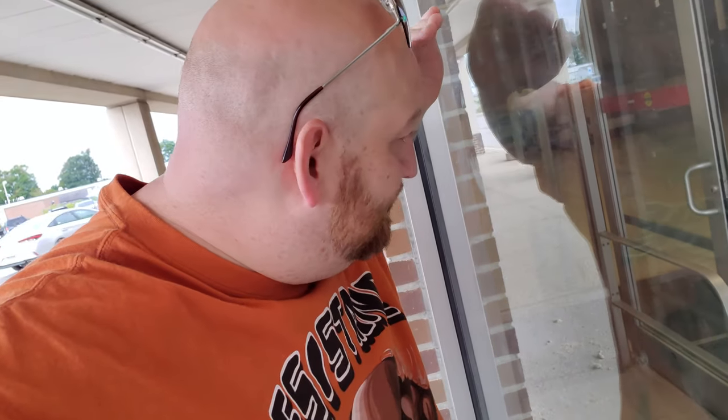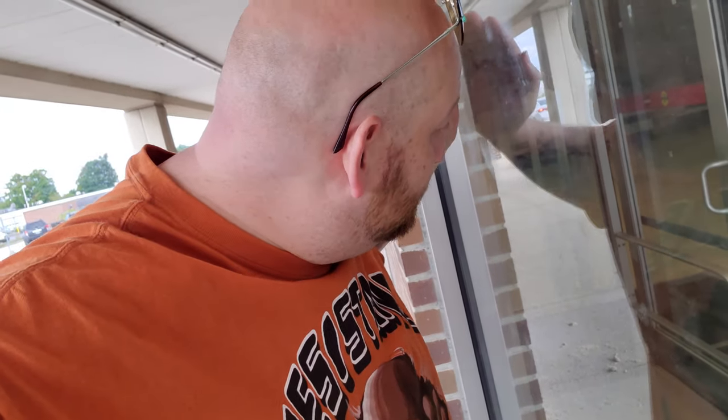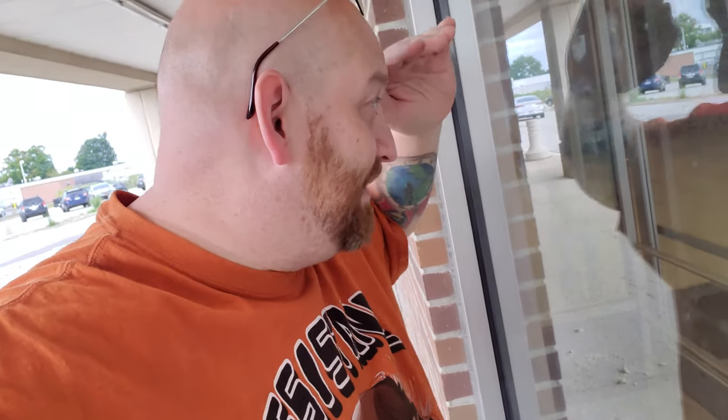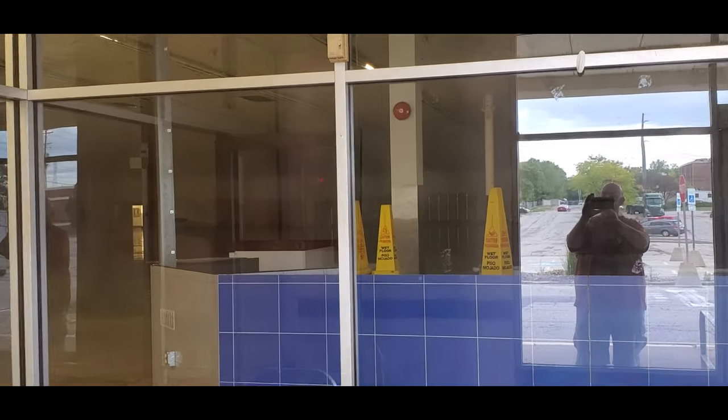I wish you guys could see as well as I can just looking through the windows here, because you can see the whole sales floor. Back in the back there's light coming from a door back there — let me see if I can get that. Yeah, there you go, on the left side there.